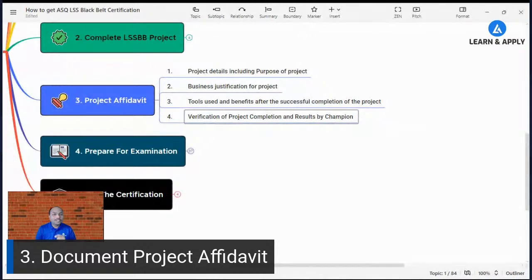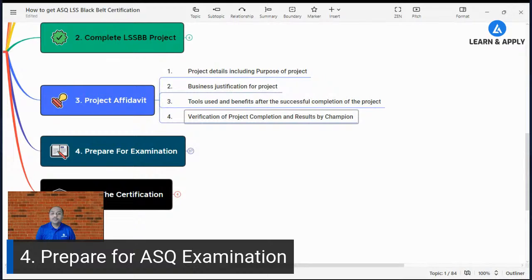To fill this document properly, you must implement your Lean Six Sigma knowledge in real life, and for that you need effective and practical training. The fourth step is how to prepare for the ASQ examination. I can see questions coming in — let me complete this entire flow and then I will take all your questions at the end of this live streaming.